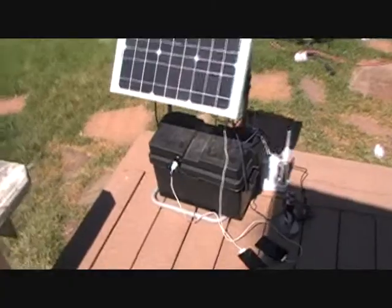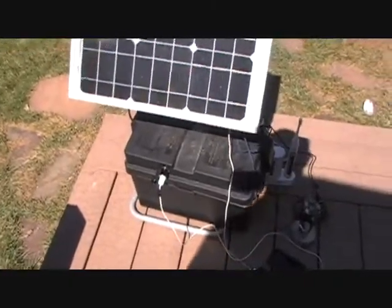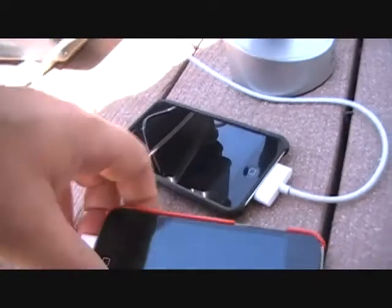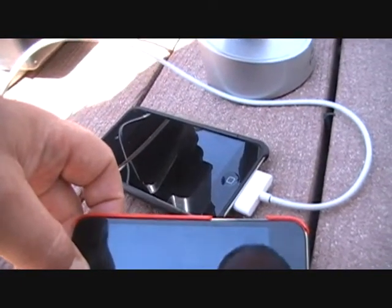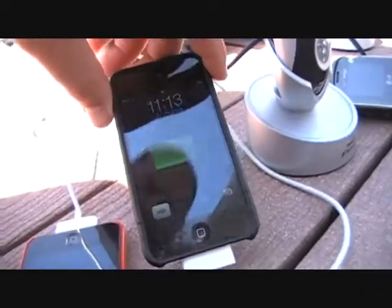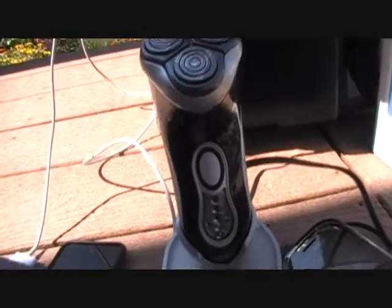Coming off the front here, we've got one of these little 12-volt adapters, and that's running to one of the touches here. This thing is just about out of batteries. And then here's my other one — this one's charging up pretty quickly. I've got my razor, so I guess now it's a solar-powered razor.